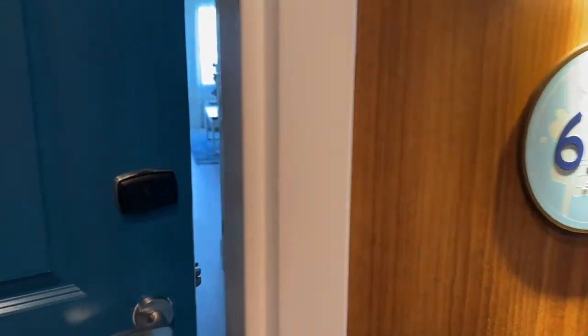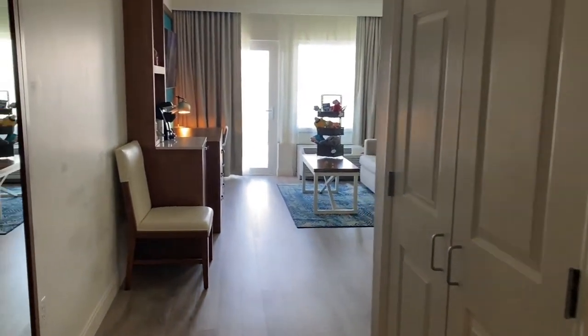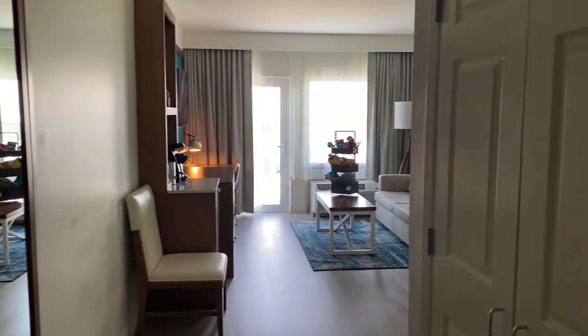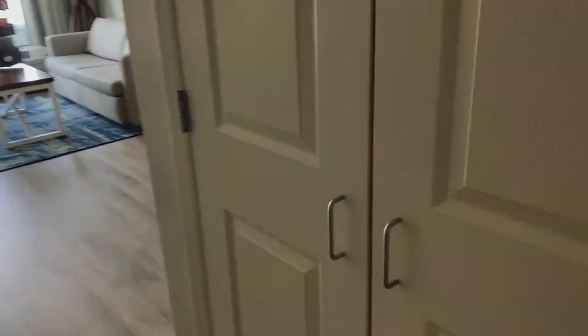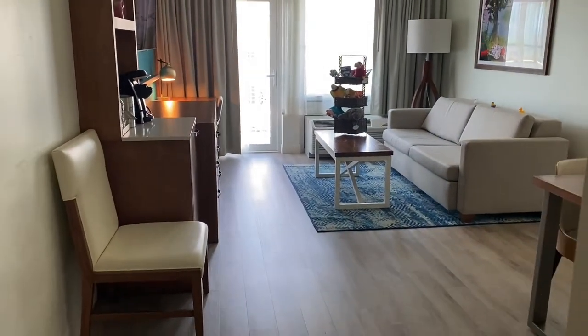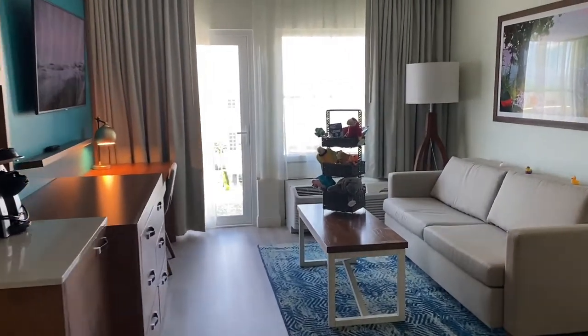Here is our room tour of the King Suite at the Compass by Margaritaville Resort in Anna Maria Island. We are just checking in, so as we walk in I'll show you what we see. We've got a full closet with extra pillows and all that, an ironing board, and then of course the room — the best part.